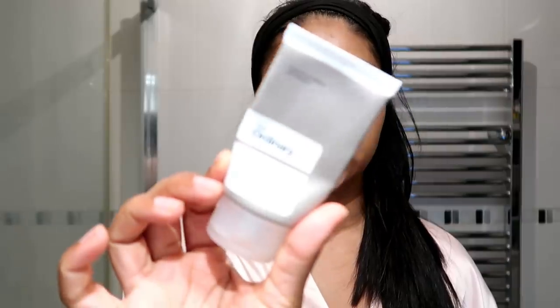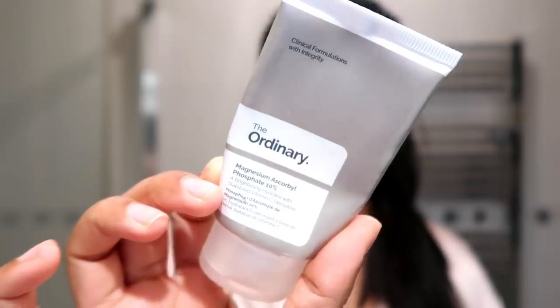I have a few moisturisers to show you guys. You know I really love The Ordinary Magnesium Ascorbyl Phosphate — this stuff is really good. I've run out and the company is being a bit weird right now, so I'm not sure if I want to purchase more from them for now. But The Ordinary products are really, really good.